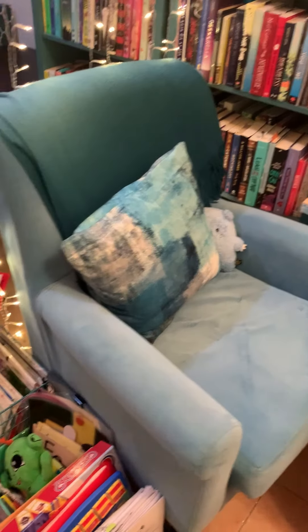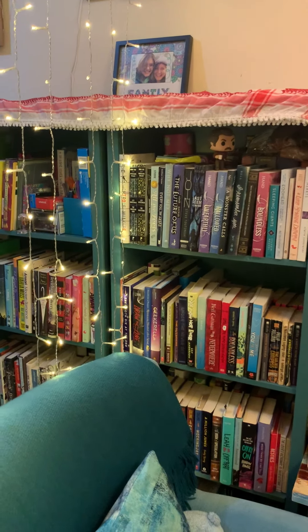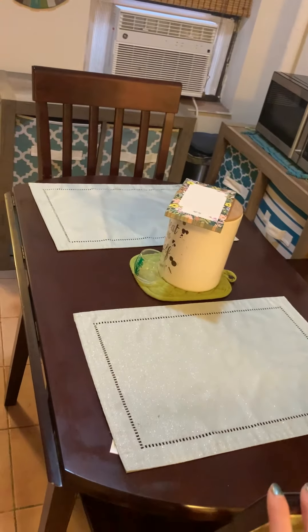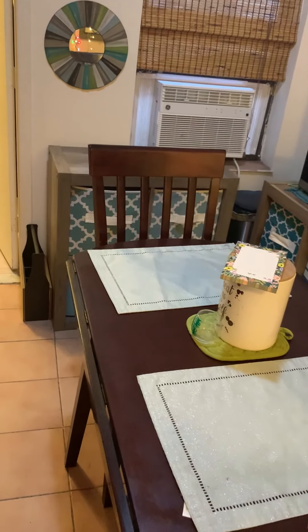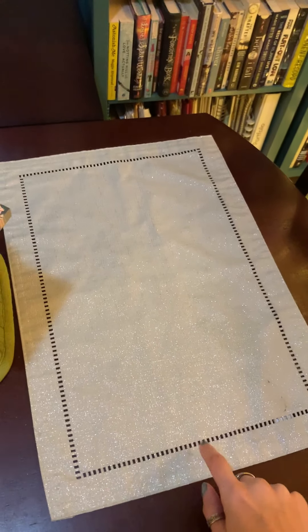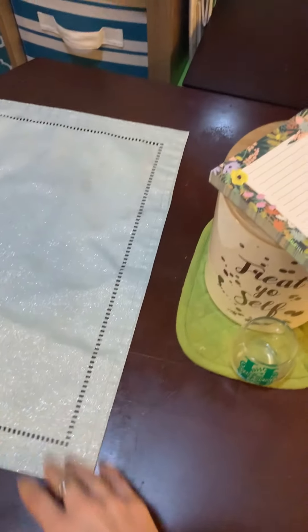I've got a chair. I've got some books — I'm sure you guys have some books at home too. I have my kitchen table with one, two — two chairs. I've got some placemats. What shape is this? You guys, it's a rectangle. I have some rectangle placemats.